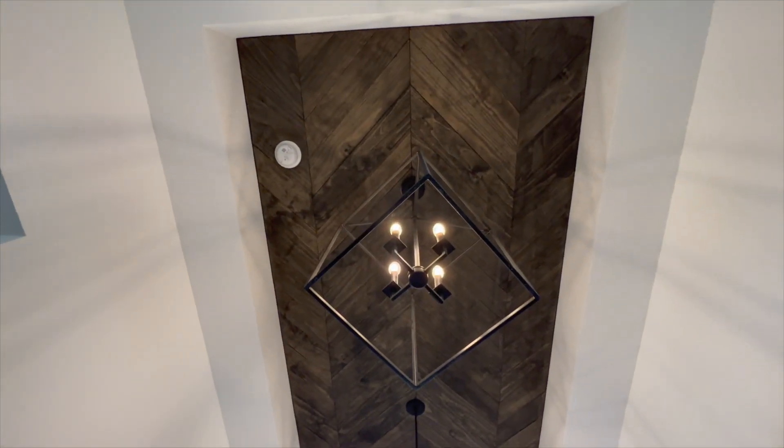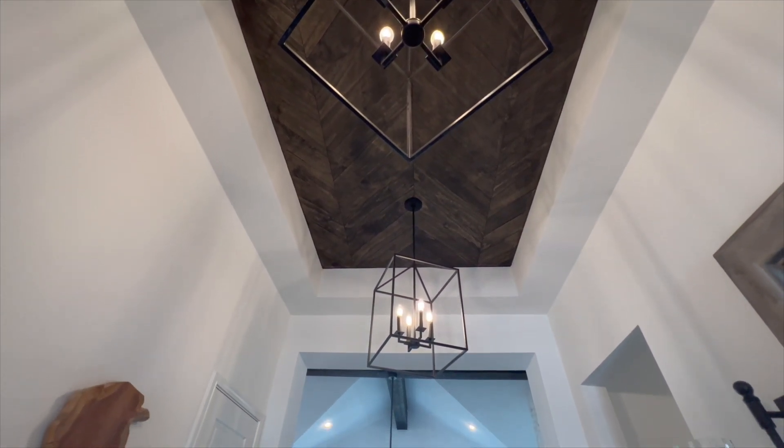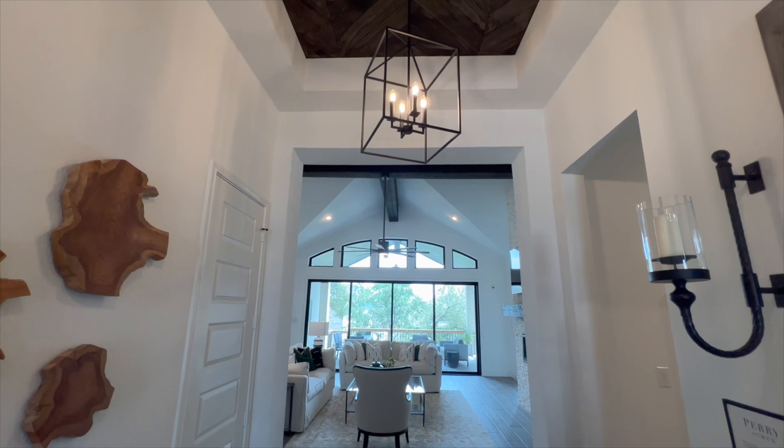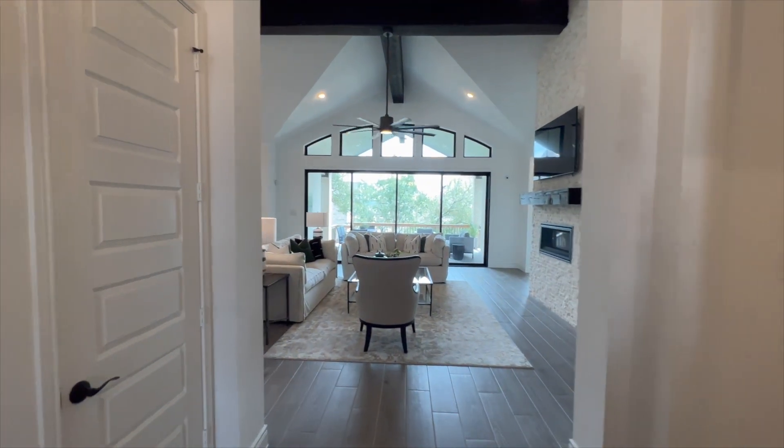Here's another area with that beautiful accent ceiling and gorgeous lighting fixtures. You're going to see that as a common theme throughout this home — these very pretty lighting fixtures they're using for the ceiling.